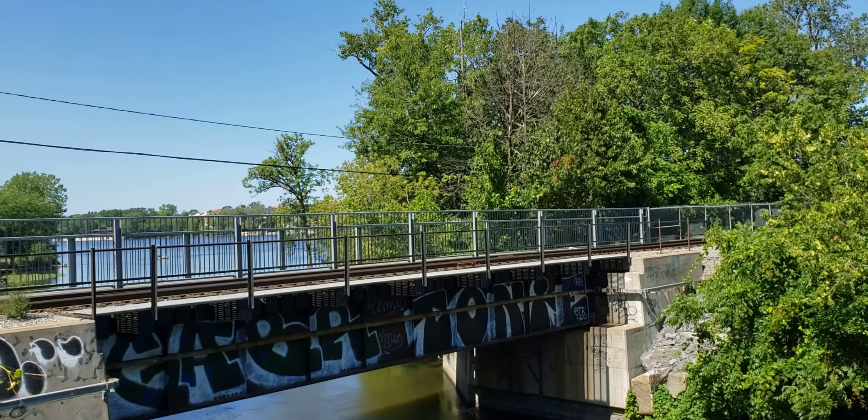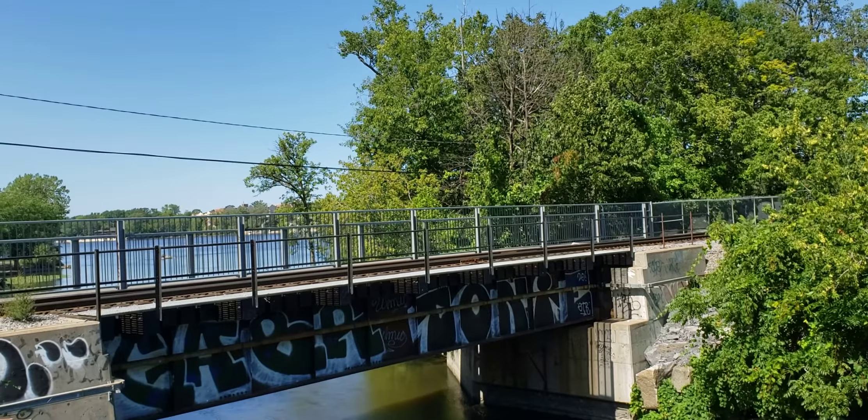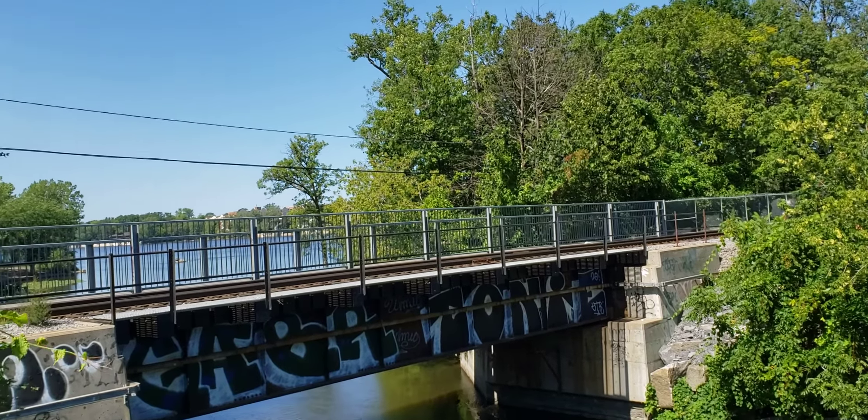There is a pedestrian bike path that parallels this bridge across the Des Prairies River, which I would also like to see them do in Pierrefonds with the old Sien Bridge.